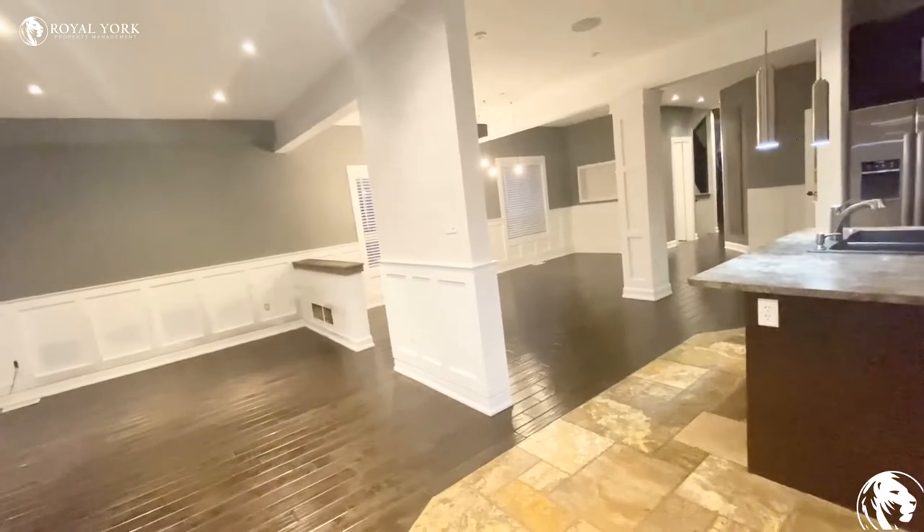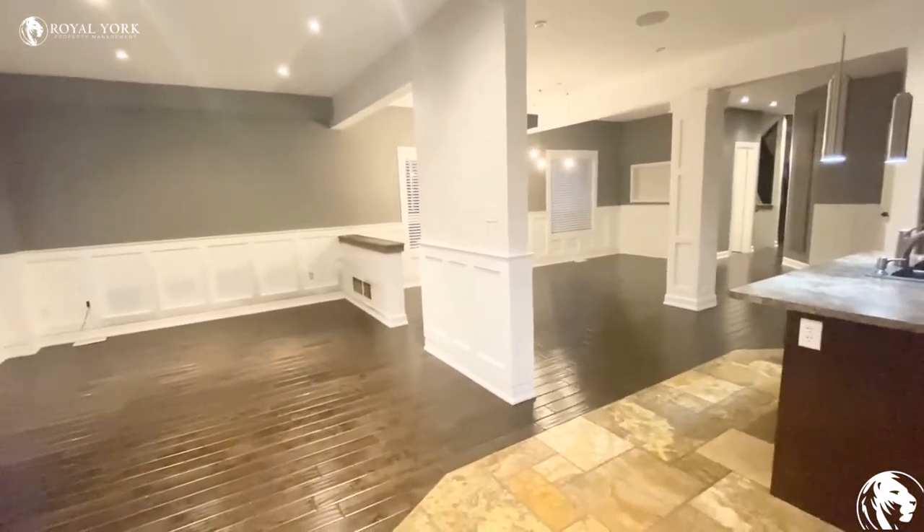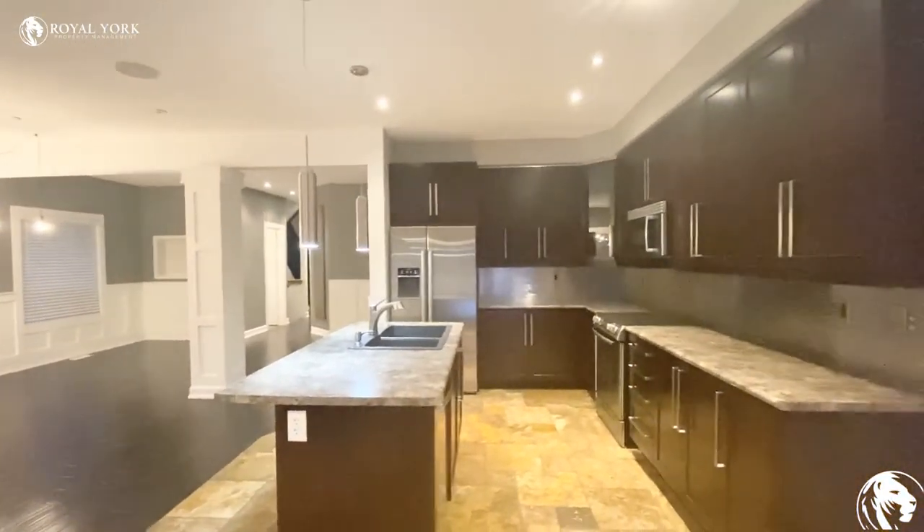Please feel free to contact us at Royal York Property Management if you have any questions — we are happy to assist you. Have a good one, we are happy to see you there.